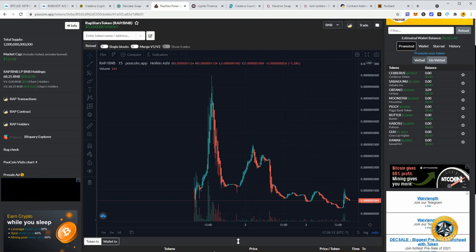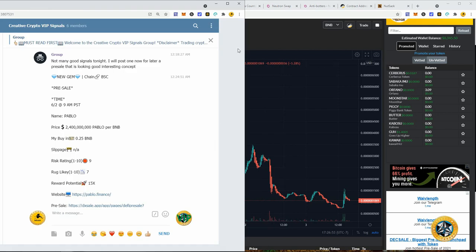Not every signal is great — there was a rug I learned from, and I adjusted my strategy. I posted Pablo token the night before its launch at 9 a.m. Pablo token redistributes a percentage of burn fees to a giveaway address and gives away tokens to hodlers, incentivizing you to hold. The pre-sale sold out in literally a minute — it had a ton of hype — and luckily I was able to get in right away.